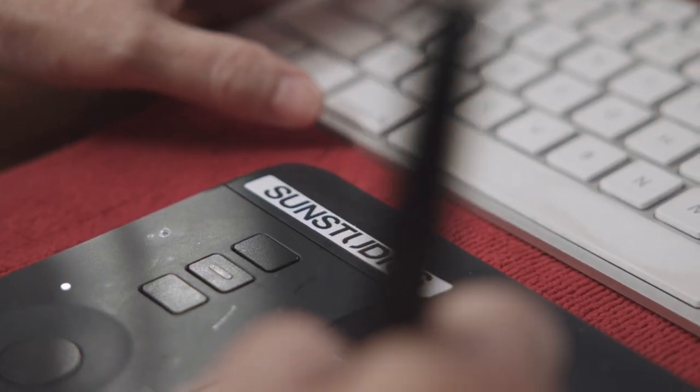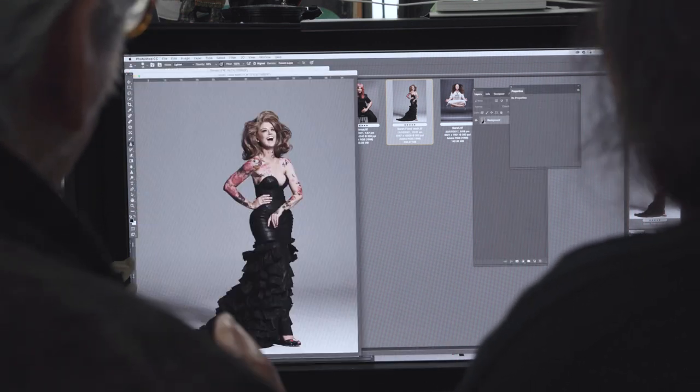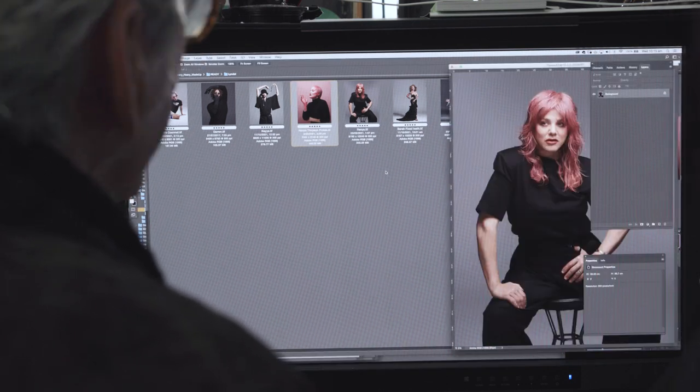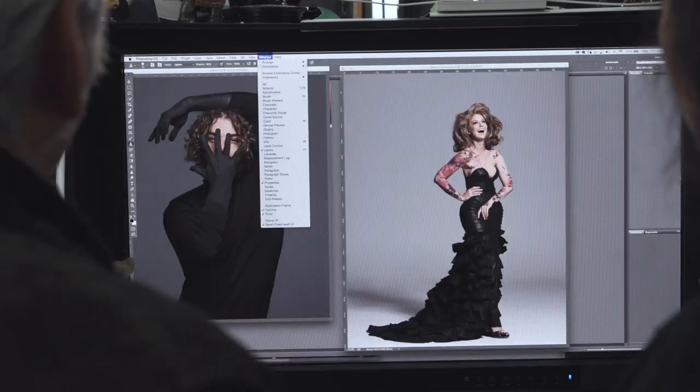Here we are at Sun Studios and I'm working on a project called Made Up. It's a collaborative project with hair and makeup artists, and what I've asked them to do is be their fantasy self, their alter ego or their own self. I've asked them to experiment with this idea, and I'm looking to have an exhibition here as a celebration of the end of COVID — but that doesn't seem to be the way it's going to go with COVID.